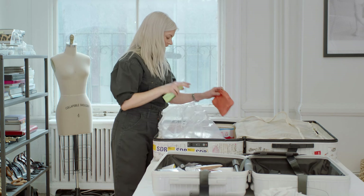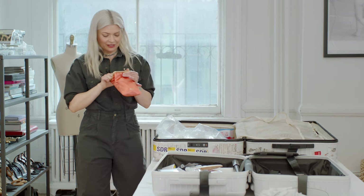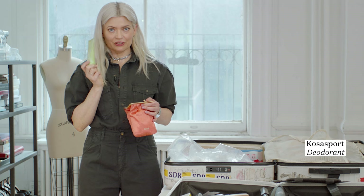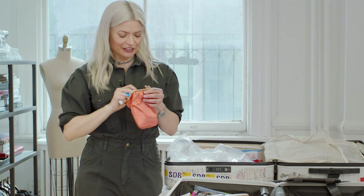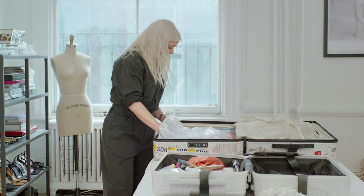Then in here, just in case of emergency, I have a beauty package, which is deodorant — often something people request last minute — a toothbrush, tampons, and then lots of medicine. I have Claritin, Alka-Seltzer, and Advil.